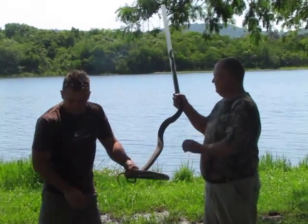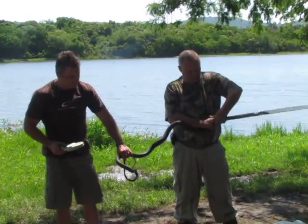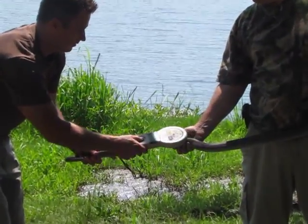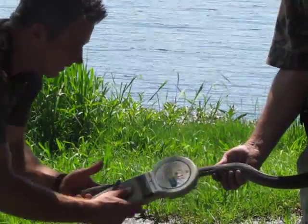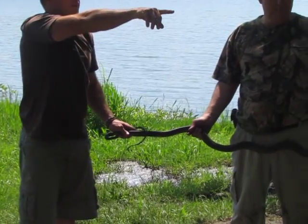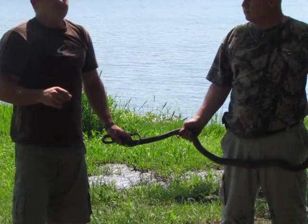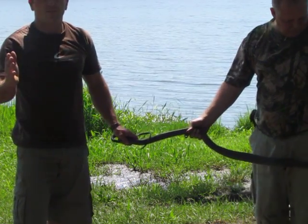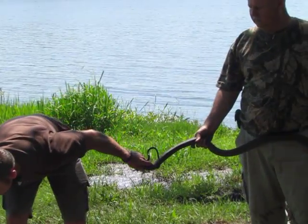What we're going to do first is scan this snake to see if it already has a chip. When we started the project, we started with one set of chips, and now we've got another set of chips, so we have two systems — which is a problem. We've got both scanners, so it is possible to get information.